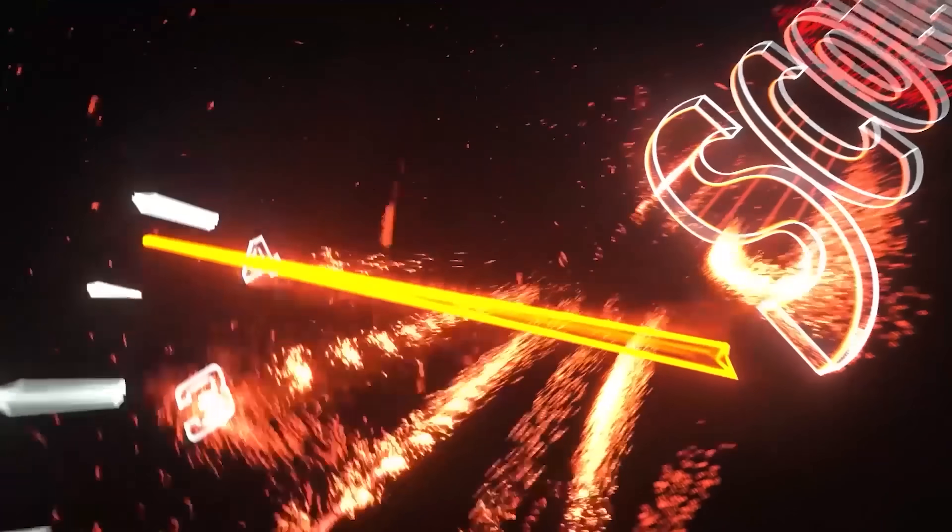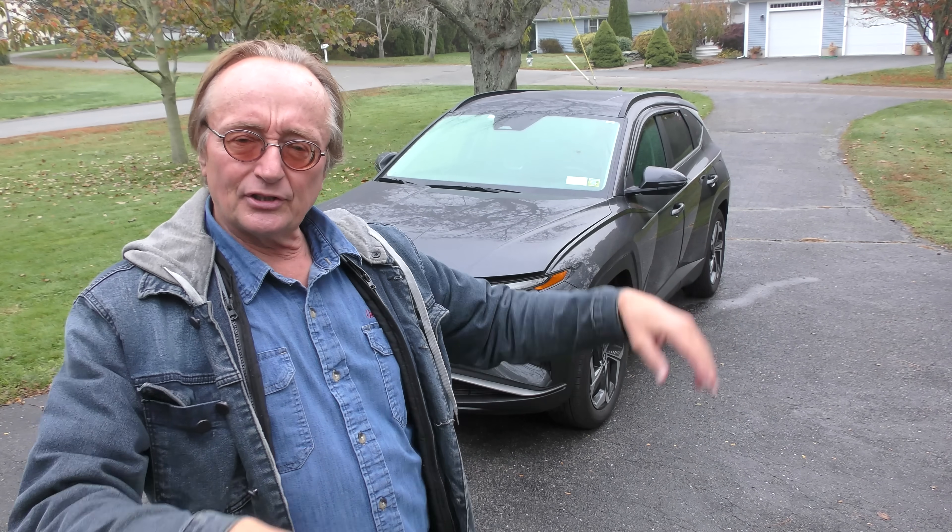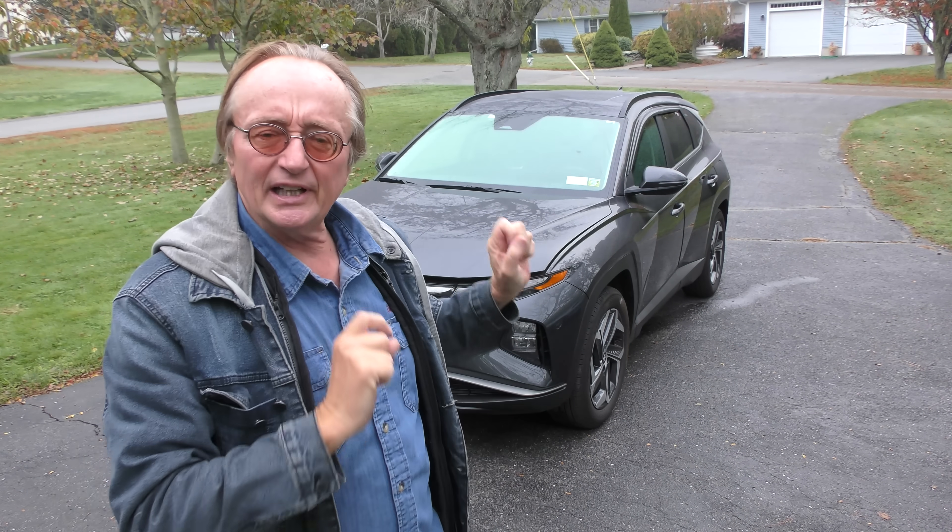Rev up your engines. Alright, everybody knows I'm not a Korean car Hyundai fan. The guy didn't buy it though — he's a smart man. He's had this Tucson for a little over a year and a half now and realized he's leasing it.